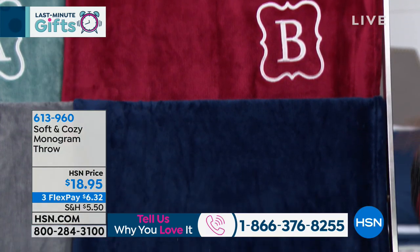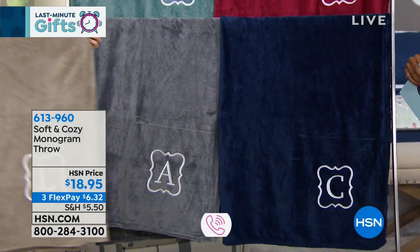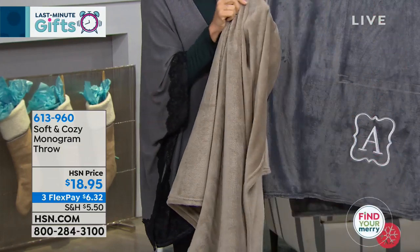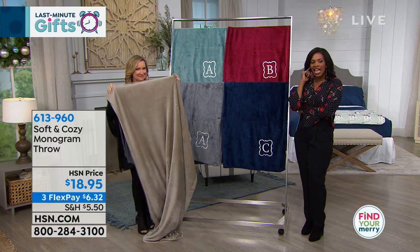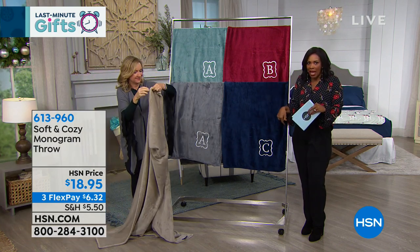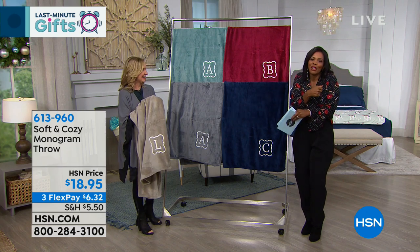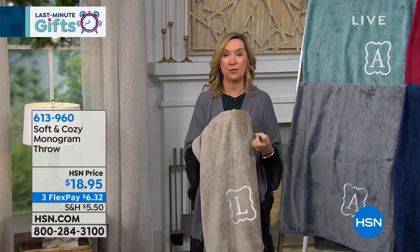We also have navy and a beautiful soft beige — actually my favorite. It looks like a faux mink, almost like a faux fur. If you're shopping for somebody who travels a lot on the airplane, this is a great gift — it's not too big or bulky. And because it has their initial on it, even sitting in coach they're still going to feel luxury. These throws are a great giftable — it's like giving someone the gift of warmth and comfort.